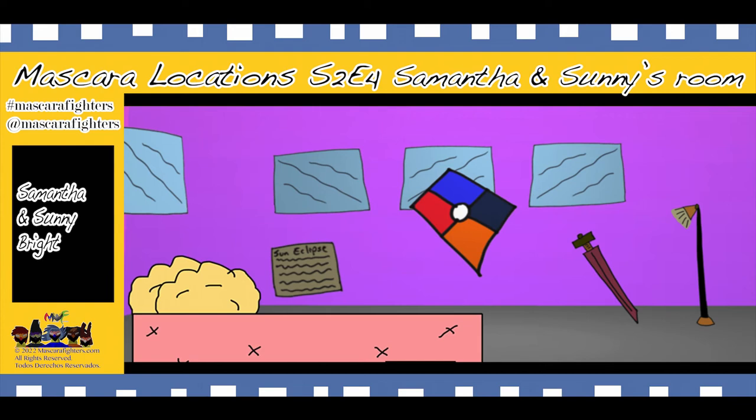Now, the only other difference that you're going to see inside of the series is the big poster of the Muscat of Fighters symbol, but everything else is pretty much the same. The room is in pink, there's a lamp, there's a sword, there's a bunch of windows, there's the bed, and there's the big list of Sunny Clips rules, because the planet has certain rules and things you have to follow to basically live on Sunny Clips planet.